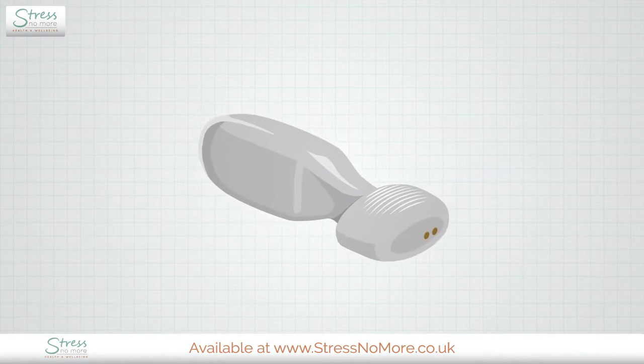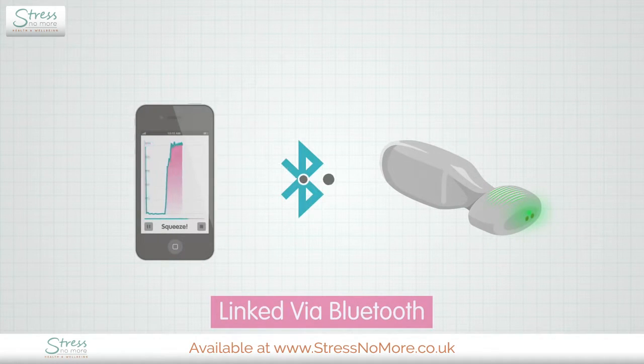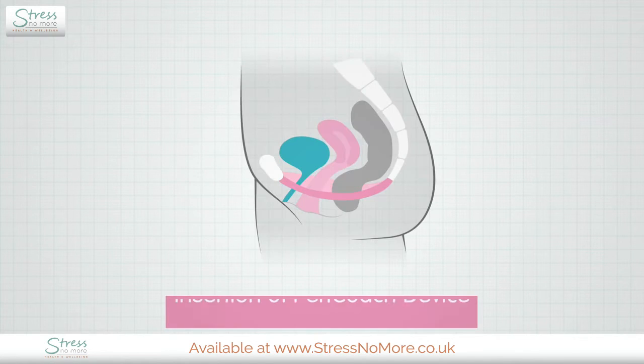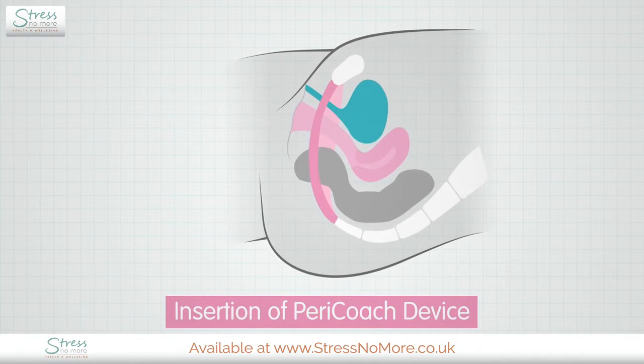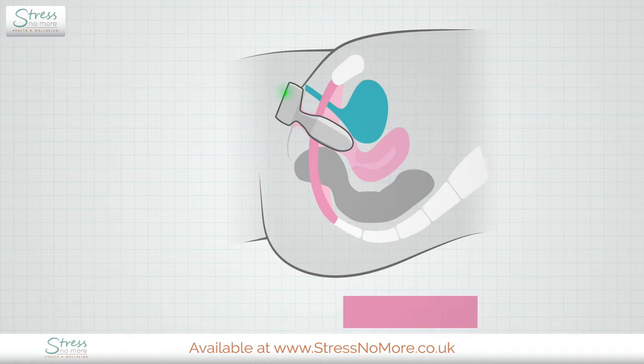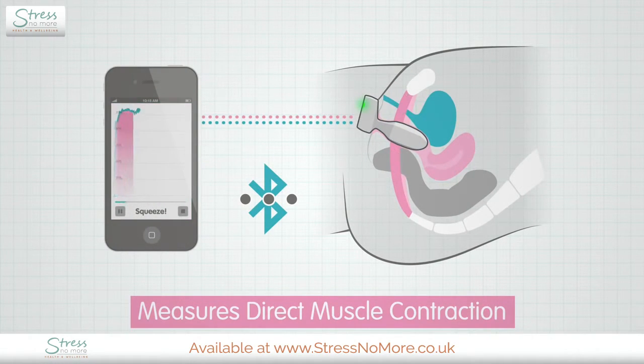The Pericoach system consists of a sensor unit, smartphone app and monitoring system. Using a small amount of water-based lubricant, the sensor unit is inserted into the vagina with the pointed part of the handle directed towards the navel. The sensors detect the force of the contraction against them and relay this information in real time to the Pericoach app on your smartphone.